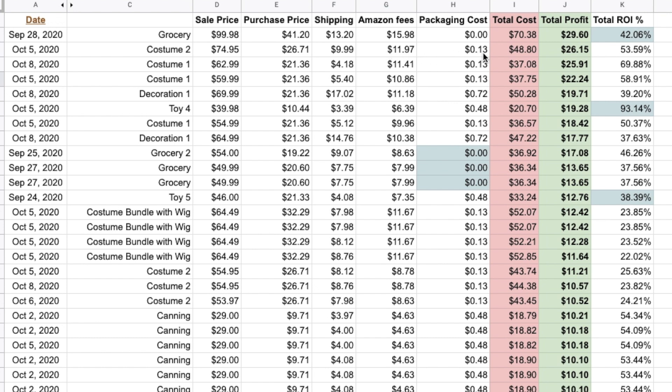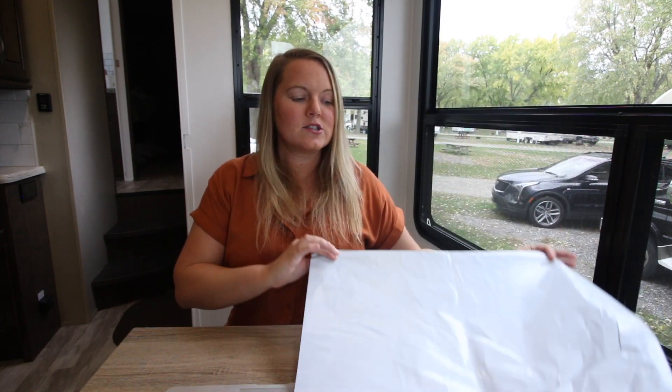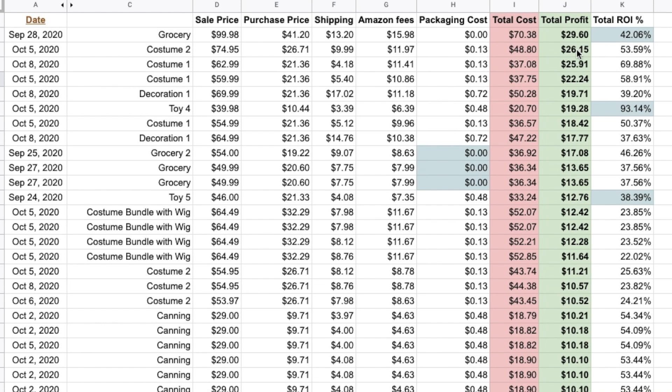The costume cost me only $26 at the store. Shipping was $9 because it was over a pound. Amazon fees were covered, and packing cost was 13 cents — because of these poly mailers, $13 for a hundred of them, so 13 cents each. These huge high-ticket items only cost 13 cents for packing materials. Total profit was $26.15. ROI on purchase price was almost 100%, but factoring in all fees and shipping it came down to 53% ROI.